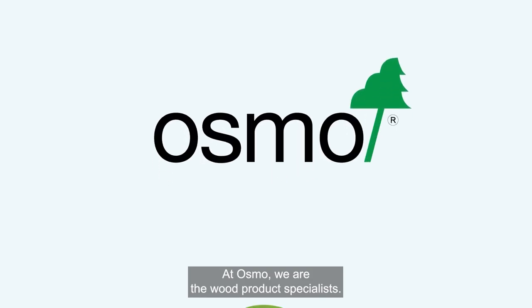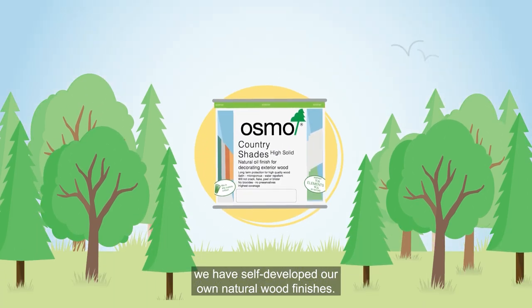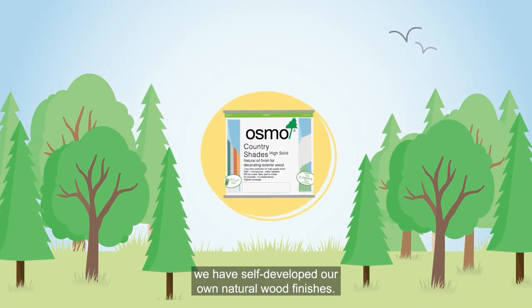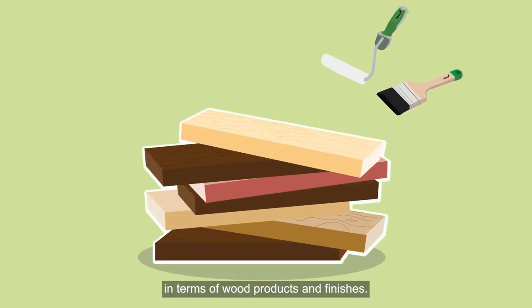At Osmo we are the wood product specialists. With over 140 years of expertise and knowledge we have self-developed our own natural wood finishes. We know what it comes down to in terms of wood products and finishes.